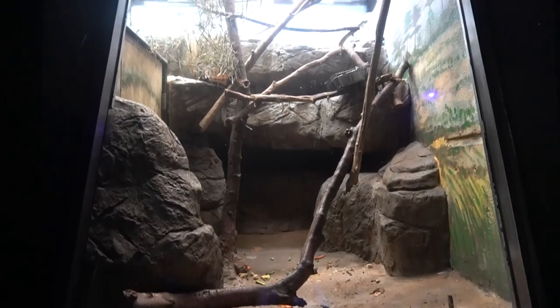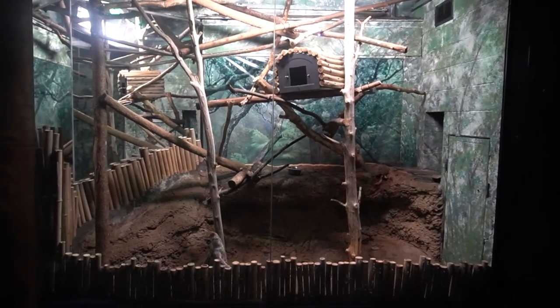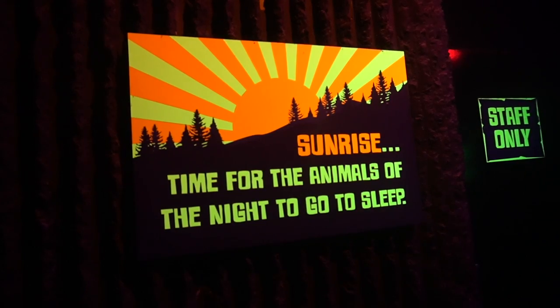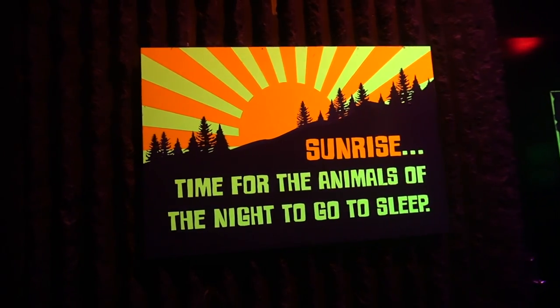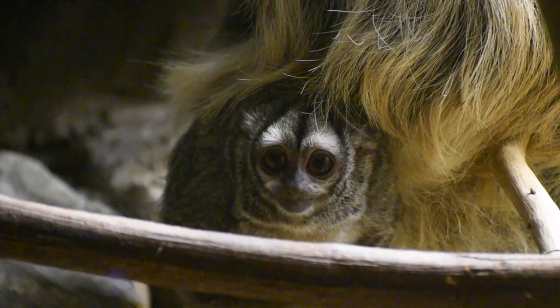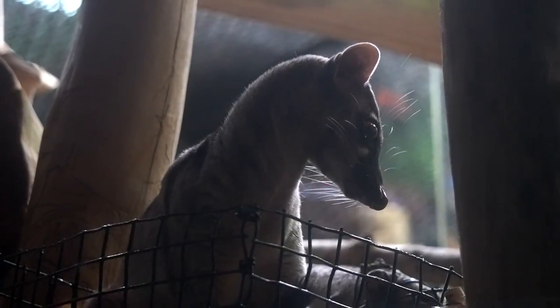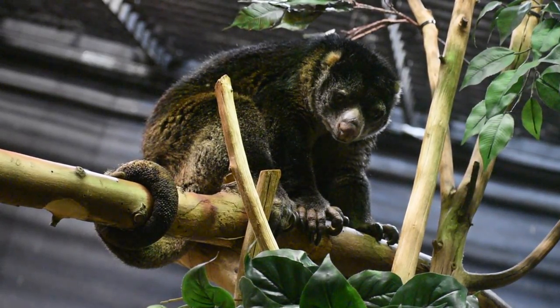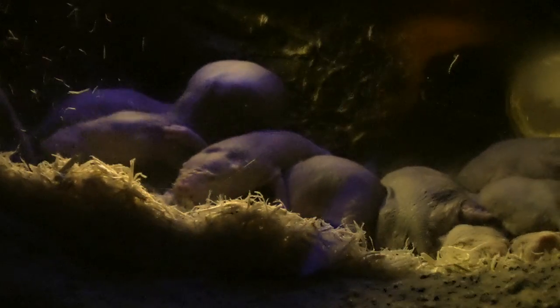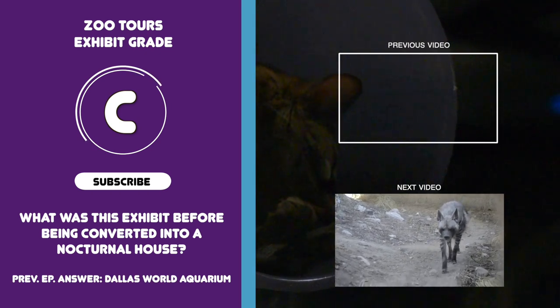The prehensile-tailed porcupine wasn't having it, and our very last fellow night owl is a second large spotted genet. That was the channel's first full-length feature of a nocturnal house where a good portion was filmed in the dark and you could actually see the animals. It's not every day you get the privilege of exploring a zoo exhibit where it's difficult to see your feet — and even better, it's not every day you get to appreciate creatures you will most likely never see again in your life. Let me know your favorite animal of the night, and besides Omaha, let me know what other nocturnal houses deserve a feature. Thank you all for watching Zoo Tours — see if you can answer this episode's trivia question, and as always, stay wild.